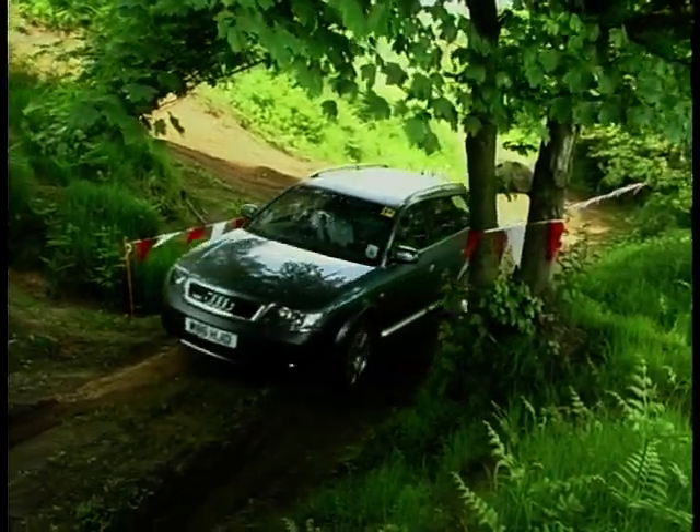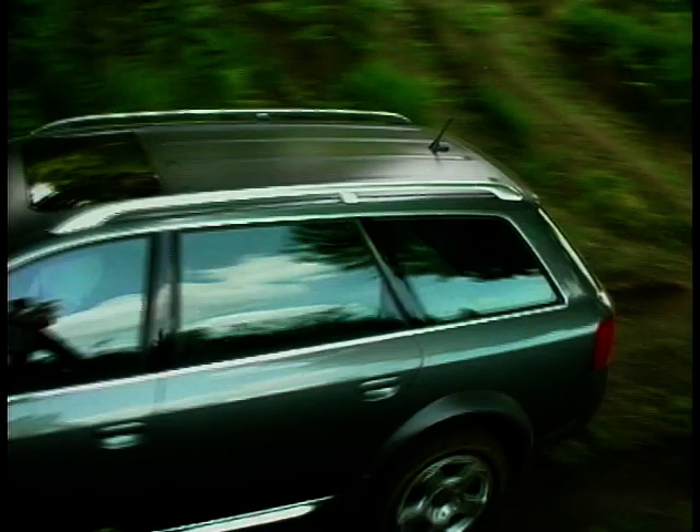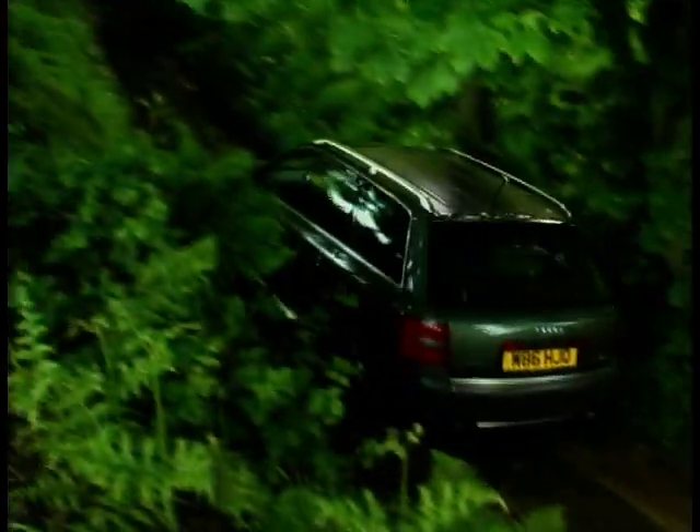Still to come on MotorWeek, Richard Hammond puts Audi's Allroad through its paces, and we subject Glenda Makai to some harsh Yorkshire weather conditions.